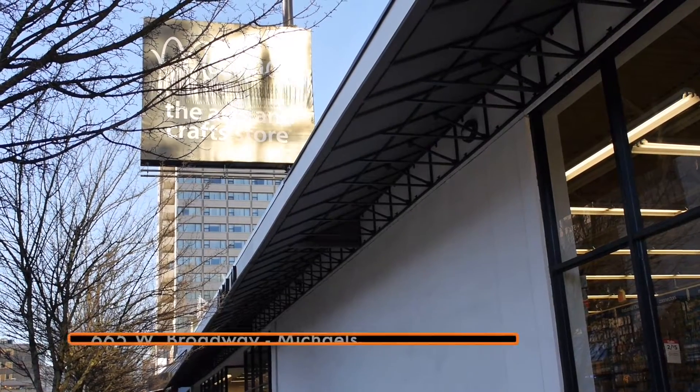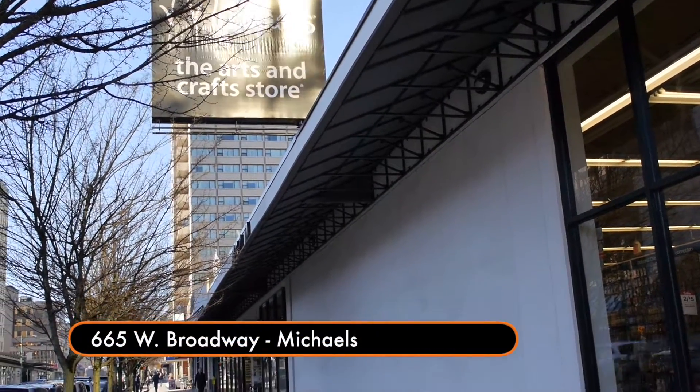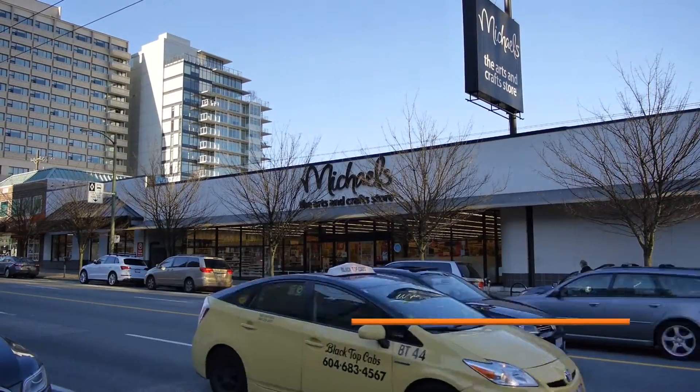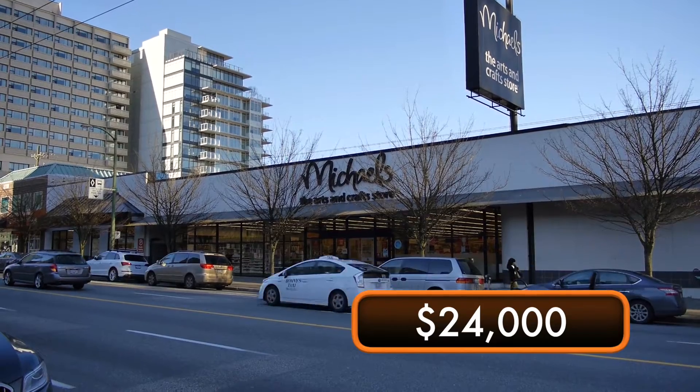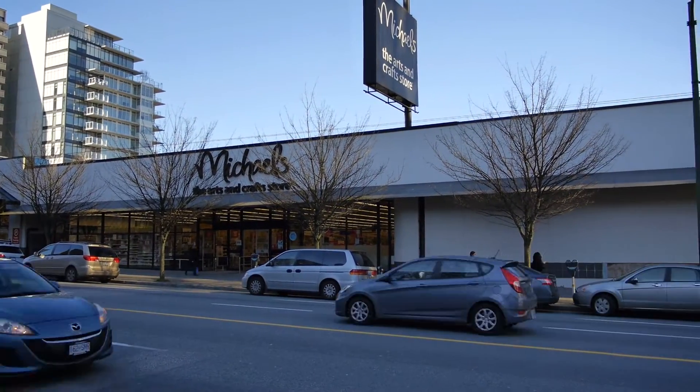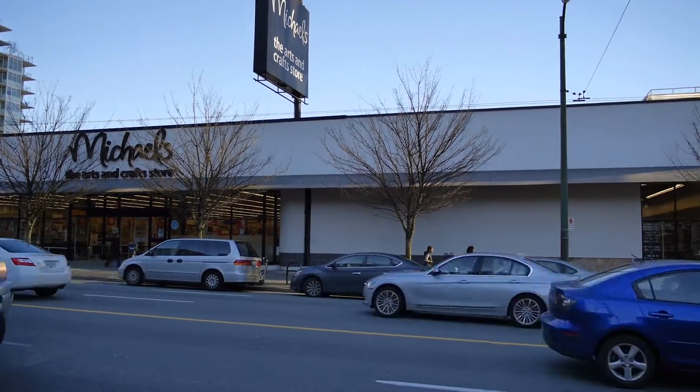Hi, we're at Michael's at 665 West Broadway. It's the old London Drug site — Michael's moved in. Our quote was about $24,000, which included the fabrication and installation of an awning which I believe is 150 feet. We're going to have the final measurement in a moment.